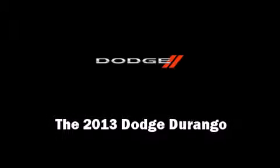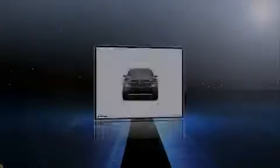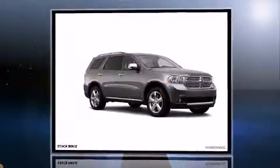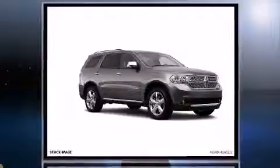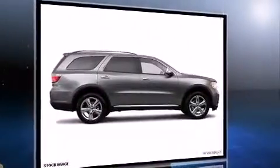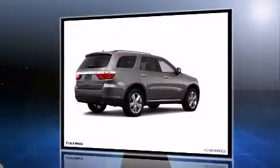Familiarize yourself with the 2013 Dodge Durango. A 3.6-liter V6 engine pairs with a sophisticated 5-speed automatic transmission, providing a smooth and predictable driving experience. All-wheel drive keeps this model firmly attached to the road surface.